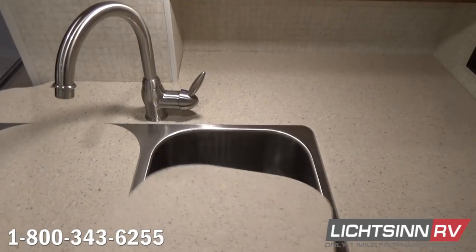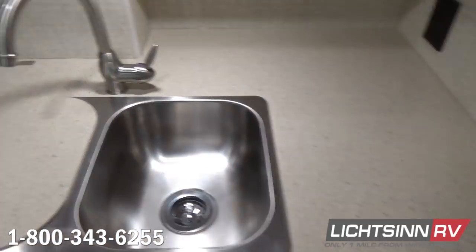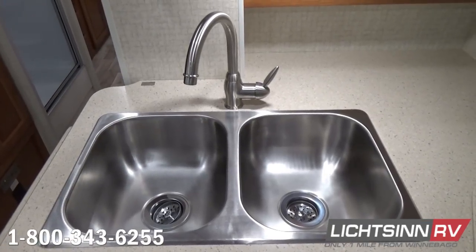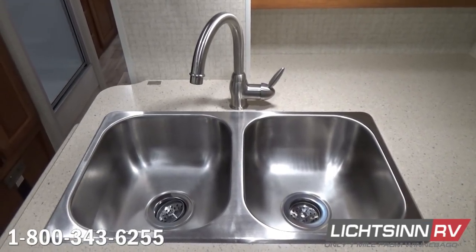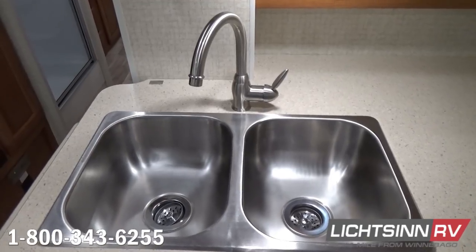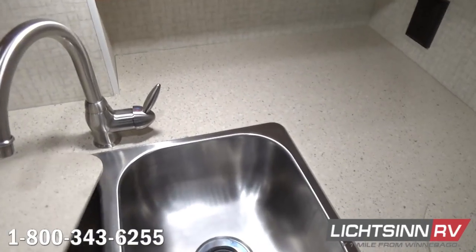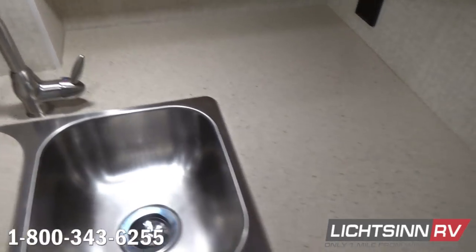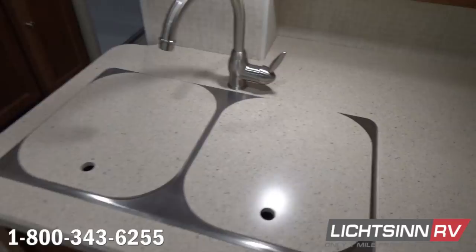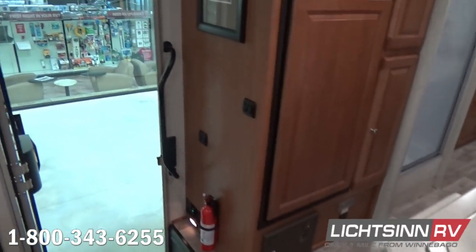Inside the galley, we also include an oversized stainless steel dual-basin sink with a single-control high-rise satin nickel gooseneck-style kitchen faucet, providing ease of cleaning dishes in either side of the oversized double-basin sink. A convenient 110-volt outlet is included inside the kitchen, and off to the left, we also include a flip-up countertop extension.